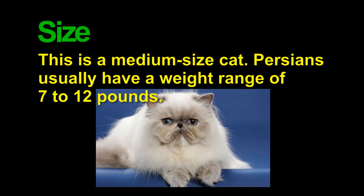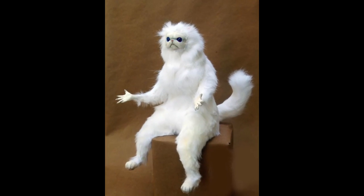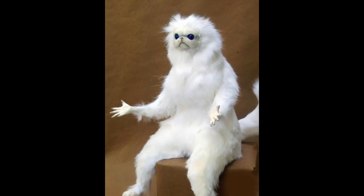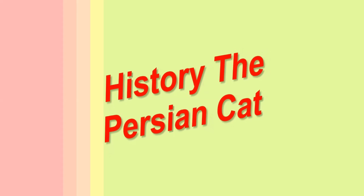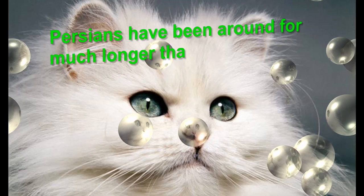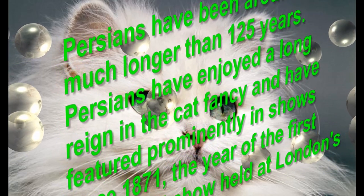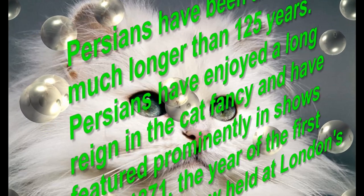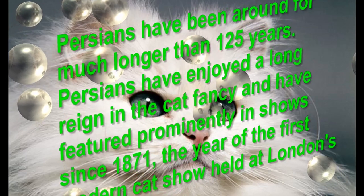Persian Cat Size. History of Persian Cat. Persians have been around for much longer than 125 years. They have enjoyed a long reign in the cat fancy, and have featured prominently in shows since 1871, the year of the first modern cat show held at London's Crystal Palace.